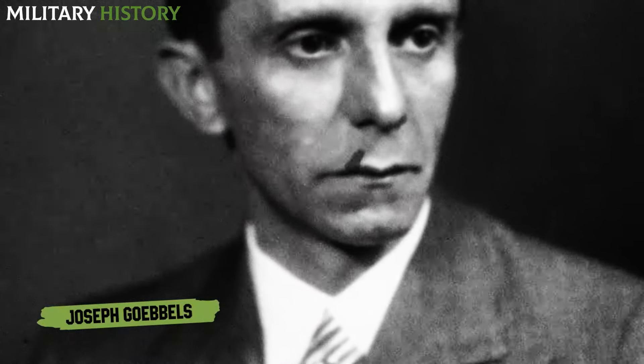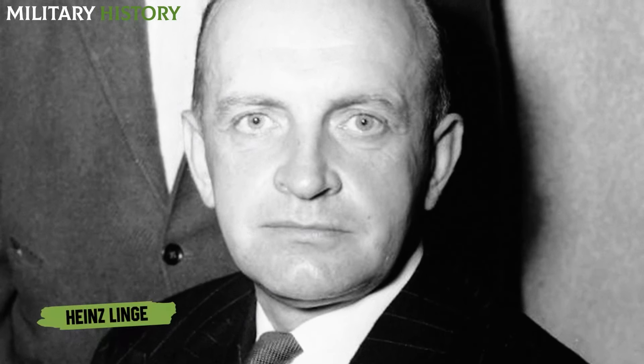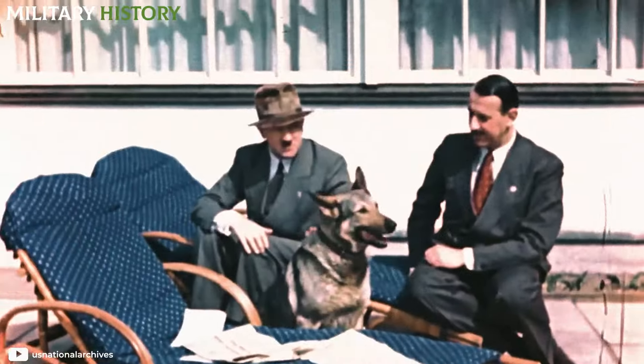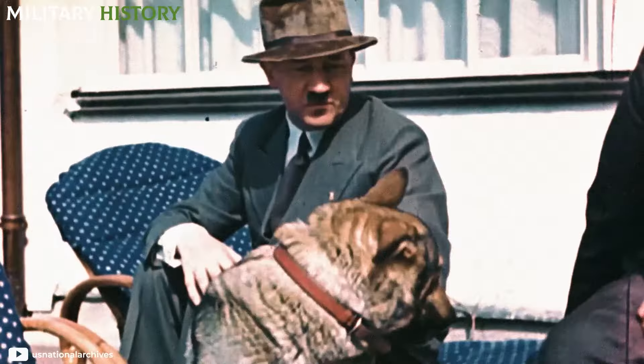However, the Soviet report indicated that they belonged to Theodor Morrell, Hitler's personal doctor, and Heinz Linge, the German leader's aide. On the left wall, a door led to a service room, although space was also reserved for Blondie, Adolf Hitler's German shepherd dog, and her puppies.